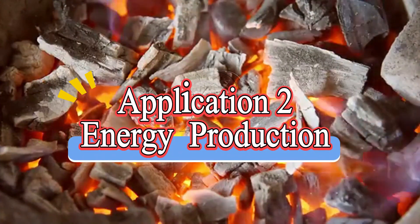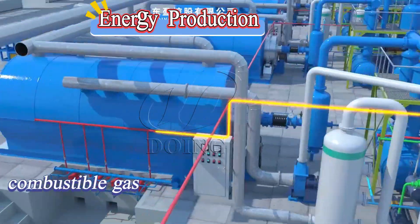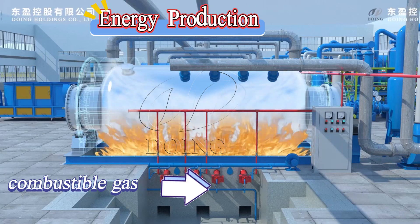The second one is energy production. After pyrolysis, it can generate combustible gas, which can be used as fuel, as well as liquid fuel for energy use.